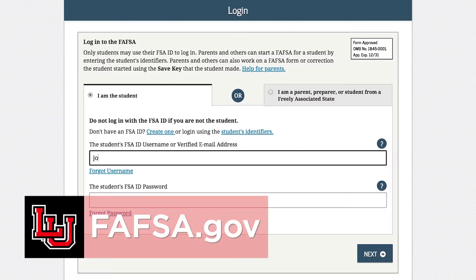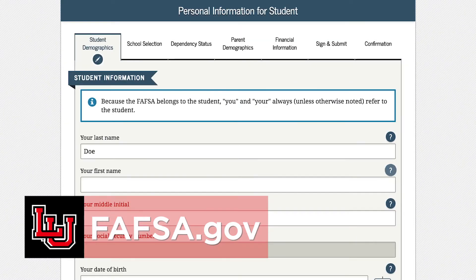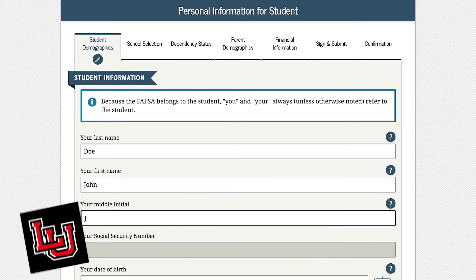You can help pay for your college expenses by applying for financial aid and scholarships. To apply for financial aid, start by filling out your Free Application for Federal Student Aid at FAFSA.gov once you've completed your tax return for the prior year. If you do not plan on filing a tax return, you can still fill out your FAFSA. This is a completely free application — be aware, there are other sites that will charge you, but FAFSA.gov is completely free.